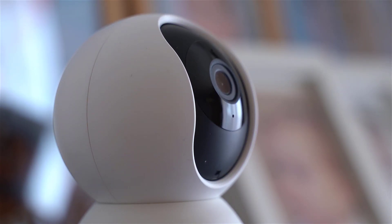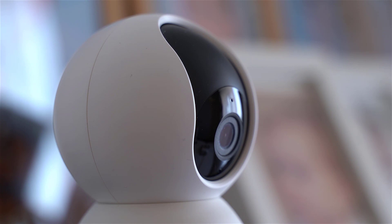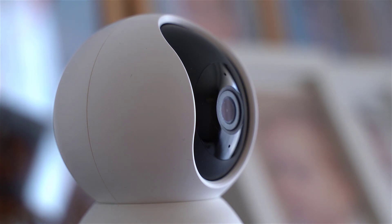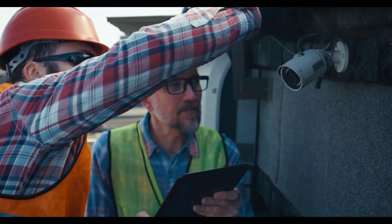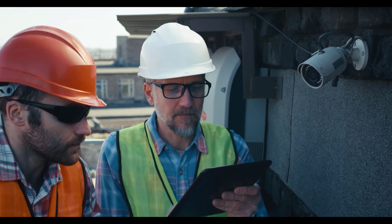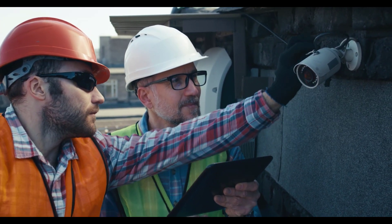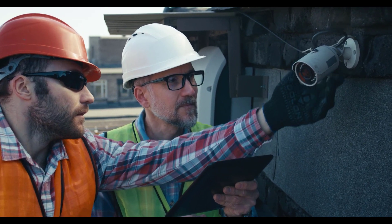Where Reolink failed to add an Ethernet port to the E1 Pro, Amcrest went the extra mile for those with network switches already installed and ready to go. This camera is more ideal for your home if you don't have great wireless coverage in every room. The micro SD card reader is great for storing footage locally, but this camera is best used with a Synology NAS enclosure.